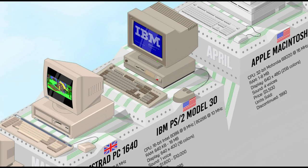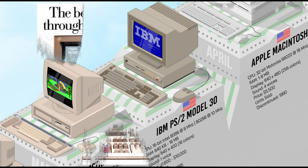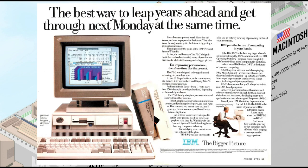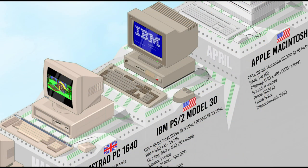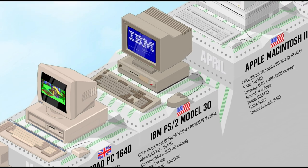The IBM PS/2 was a groundbreaking personal computer series aimed at setting new standards for compatibility and performance. It featured the proprietary Micro Channel Architecture for expansion slots, the PS/2 port for mice and keyboards, a 3.5-inch floppy disk drive, and VGA graphics. The PS/2's three initial models used Intel 8086, 286, and 386 processors, and were later made available in many different configurations.